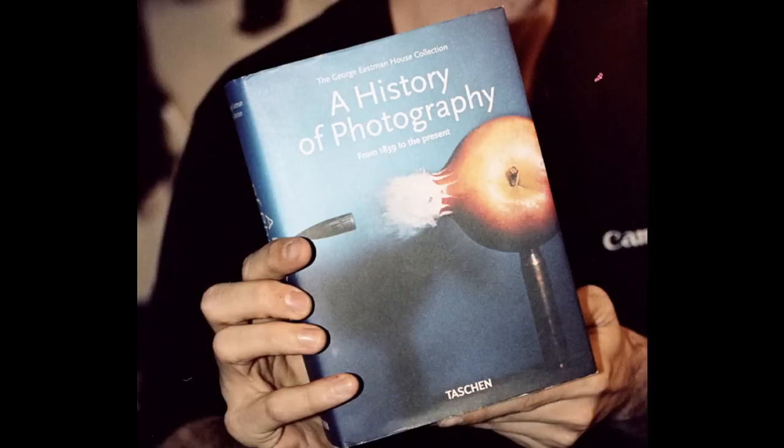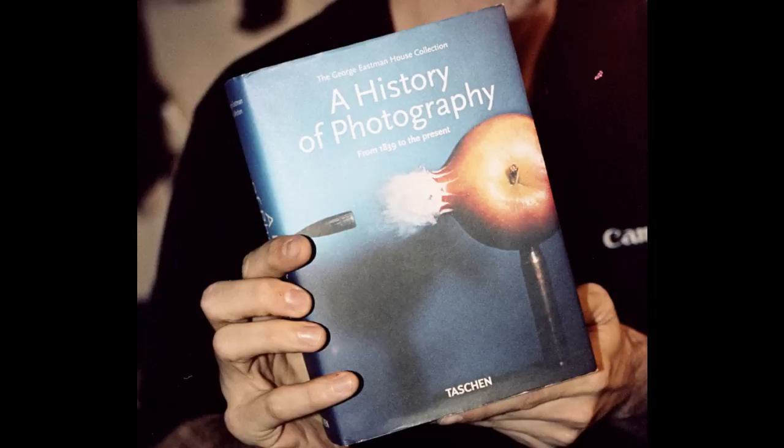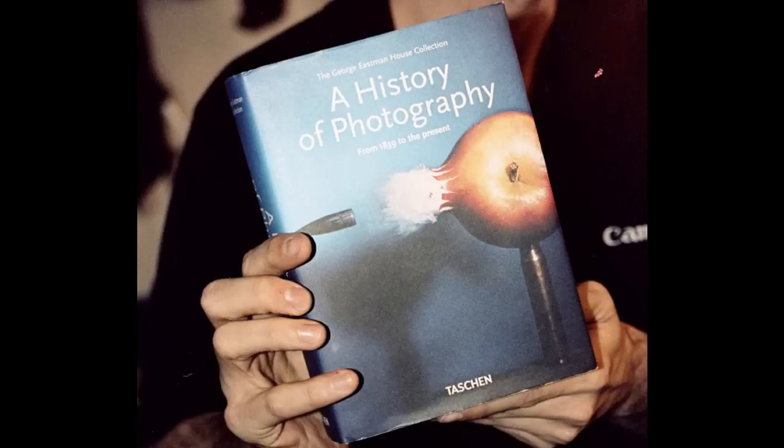This was actually my Christmas present from Lauren this year. A total surprise — I was like, this isn't film. Five by seven, I don't need five by seven. That's the first thing I said. 500 sheets of five by seven.